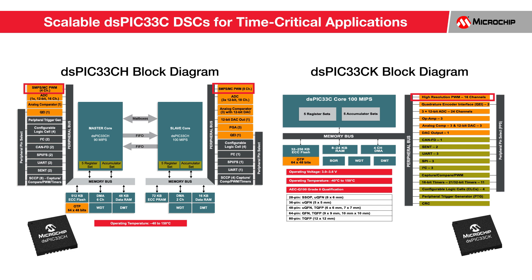These DSCs include a 250-picosecond resolution PWM, which is ideal for advanced digital power topologies. Live updated firmware is also offered to support high-availability systems, which is especially important for digital power supplies.